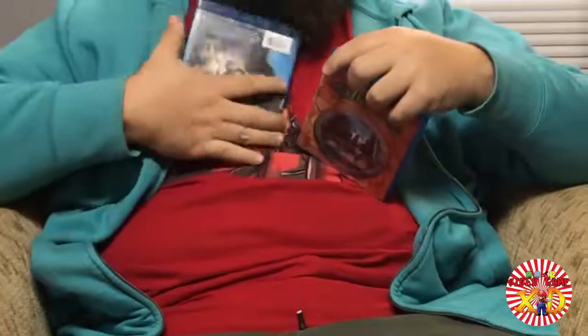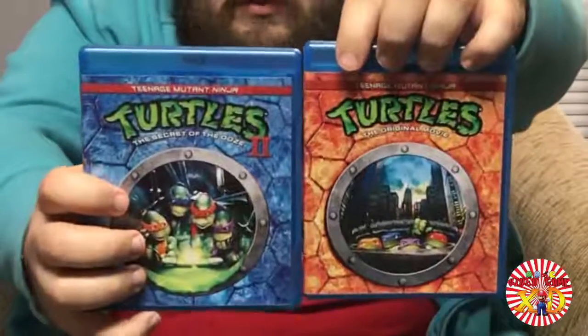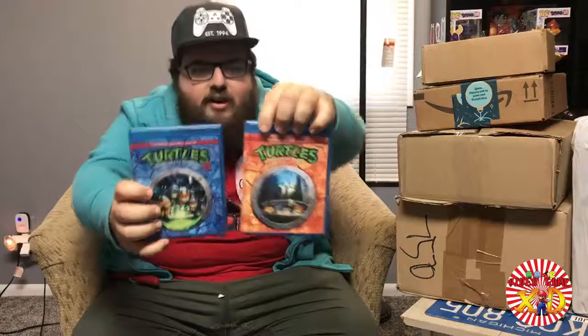I got my hands on the Teenage Mutant Ninja Turtles 1990s movie — the first two movies. I'm not bothering with the third one; no one likes the third one. Let's go ahead and unbox this one. This one is from the website Rip't Apparel, where they make these cool crossover t-shirts.